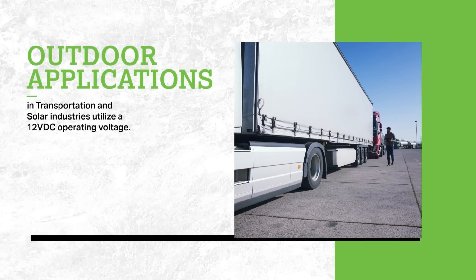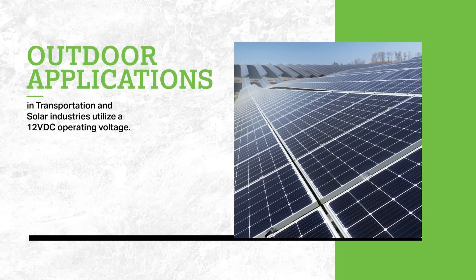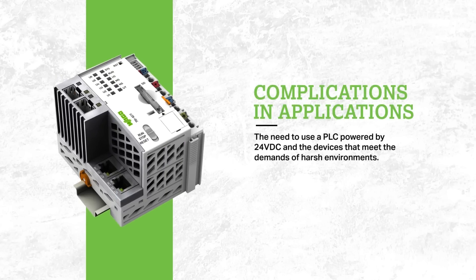Many outdoor applications, like in the transportation and solar industries, utilize a 12 volt DC operating voltage. Complicating these applications is the need to use a PLC powered by 24 volts DC and the devices that meet demands of harsh environments.